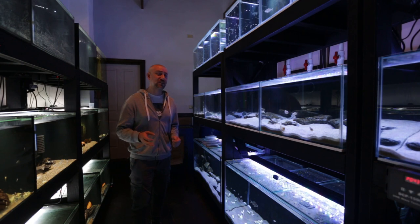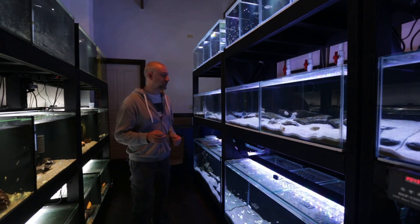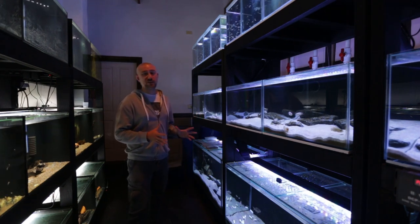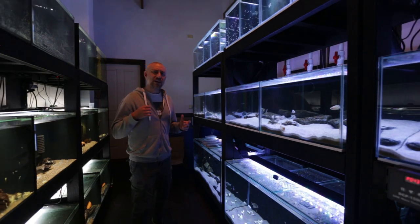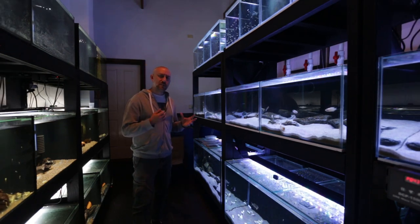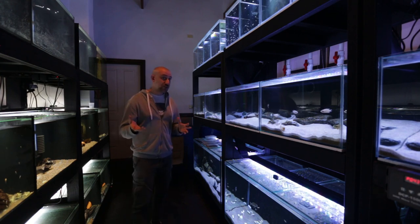It sits at around a dKH of around 3 - very, very soft. And these guys require hard water. They require a lot of mineralisation in the water - elements in the water that make the water hard. So I started using Seachem products, and I mention those products in my videos.